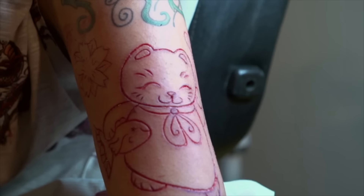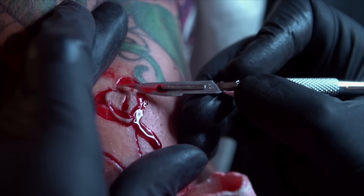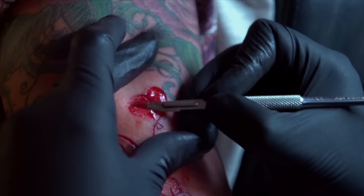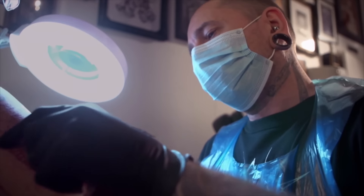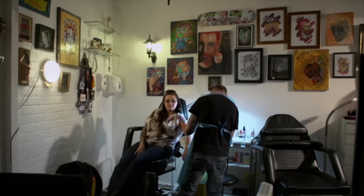The majority of the scarification is line work but there is one part of skin removal. The cat's holding a heart-shaped balloon and the heart will be skin removal. Being able to watch the different ways the skin moves from different cuts has always been very fascinating to me. So it's really interesting for me to watch, and a bit surreal when it's happening to you.